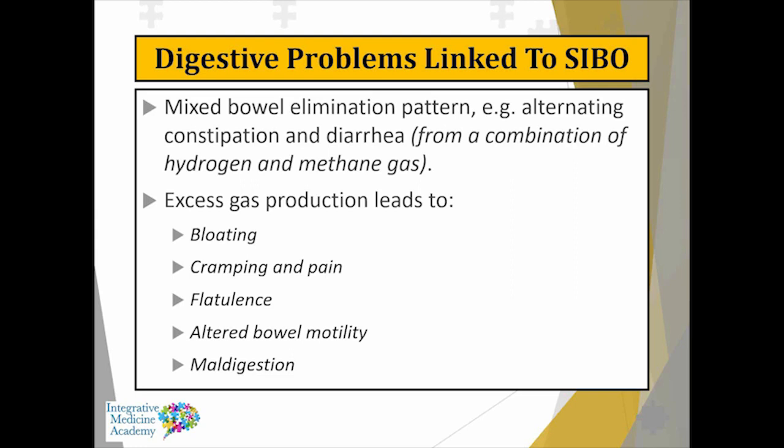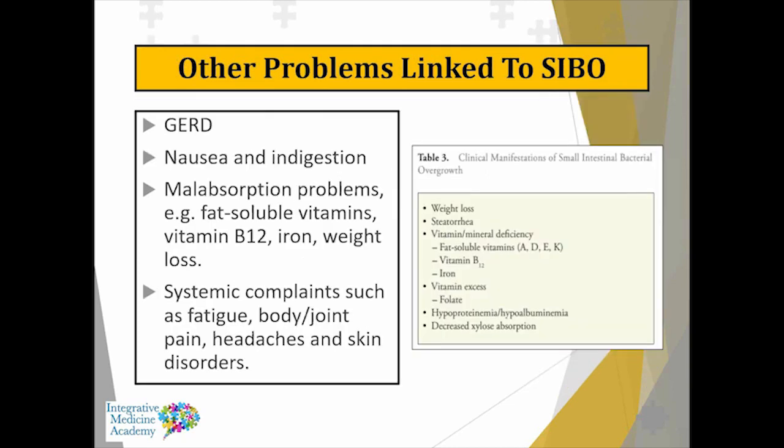With SIBO, you tend to get more problems with absorption because the adverse effect is occurring in the small intestine where we actually absorb our food. Bacterial accumulation up in the duodenum can cause back pressure on the stomach, potentially causing gastroesophageal reflux disease, nausea, or indigestion. In SIBO, we can also see vitamin and other nutrient deficiencies — fat-soluble vitamin deficiencies, low B12, or even low iron. Systemic complaints like joint pain, headaches, skin problems, fatigue, acne, and rosacea have often been linked to SIBO.